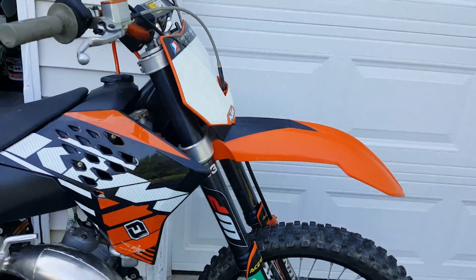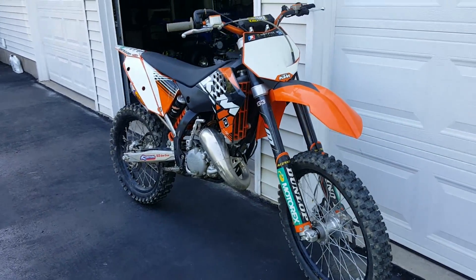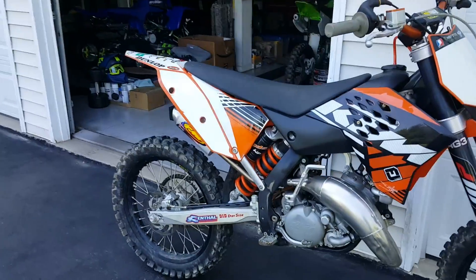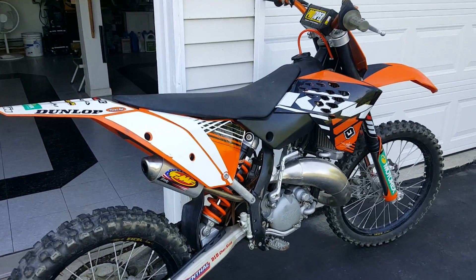That's right, baby — 125 SX KTM. This bike is really cool and it's actually pretty fast. I was just ripping around the yard. This thing is so much fun.